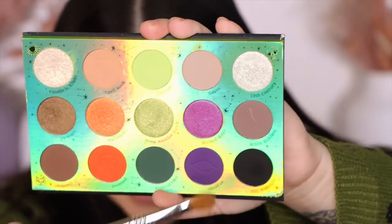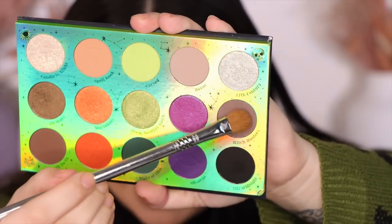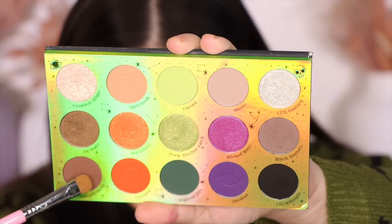The next shade is 'Witch Hunters' — a matte. I love this palette, I think it's perfect and all the colors work together so well. This is a lot darker than I thought — I loaded the brush up too much and now I'm getting fallout. This is why we do live swatches! I thought it was going to be closer to the Havoc shade but it is not. That is Witch Hunters — just a really nice dark gray.